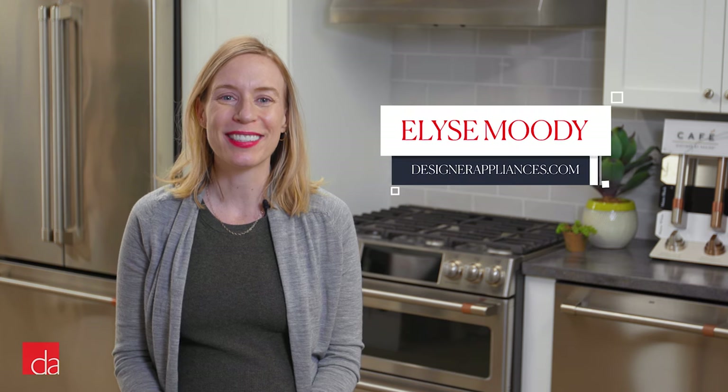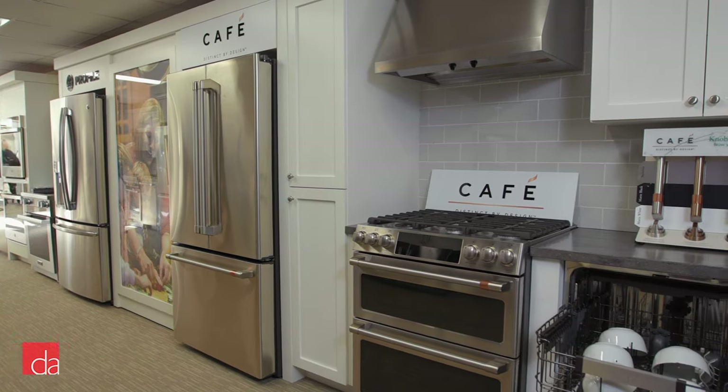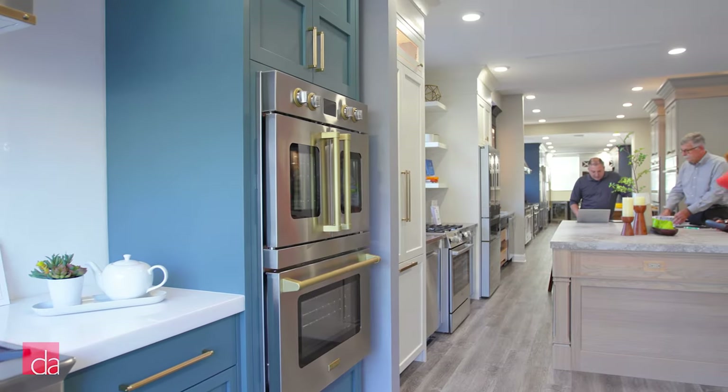Hi, I'm Elise with Designer Appliances. We're the only store that makes it our job to take the stress and confusion out of appliance shopping. Since 2008, we've helped thousands of customers in the demanding New York and New Jersey market build their dream kitchen. Considering CAFE, I'm here to help you decide if it's right for you.